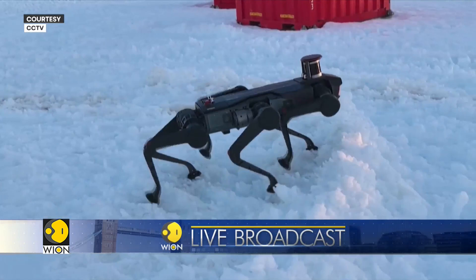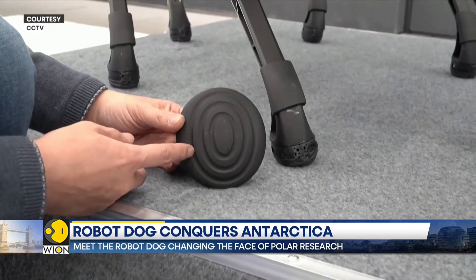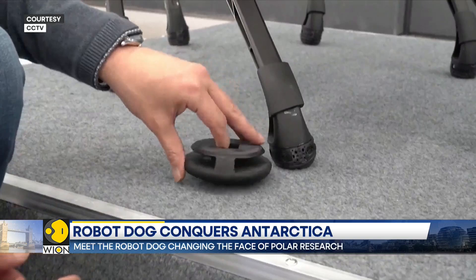In a significant development for Antarctic research, China has successfully tested a six-legged robot dog in the harsh and extreme polar region. This marks a major step towards utilizing advanced technology to explore and understand the unique and challenging environment of the Antarctic. The test was conducted near Zhongshan Station in Antarctica.